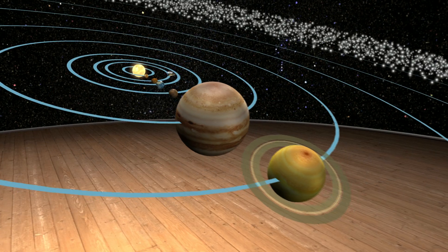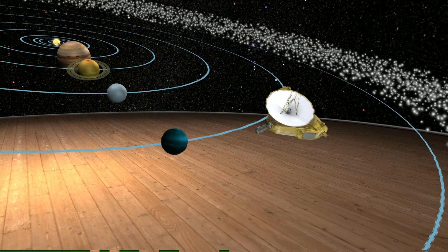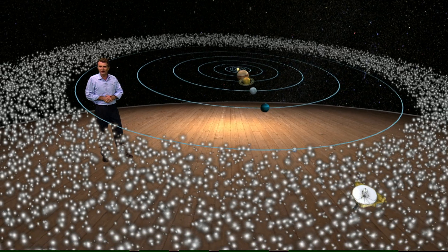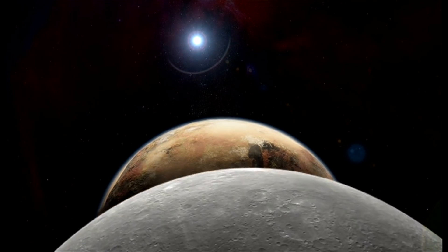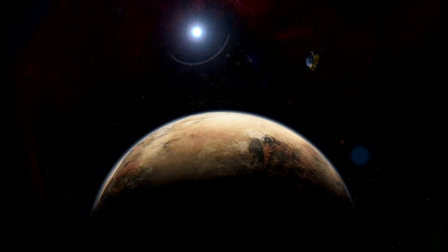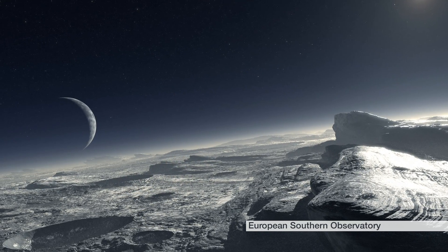NASA's spacecraft New Horizons, after racing from Earth on a journey of nearly 10 years, will skim close to Pluto and then go beyond into a huge realm of space that's never been properly investigated. Scientists say they have no idea what the spacecraft will find. And because the encounter is so far away, radio signals take four and a half hours to reach Earth. But when the first pictures and data come in, we will all be witnesses to one of the great moments of discovery.